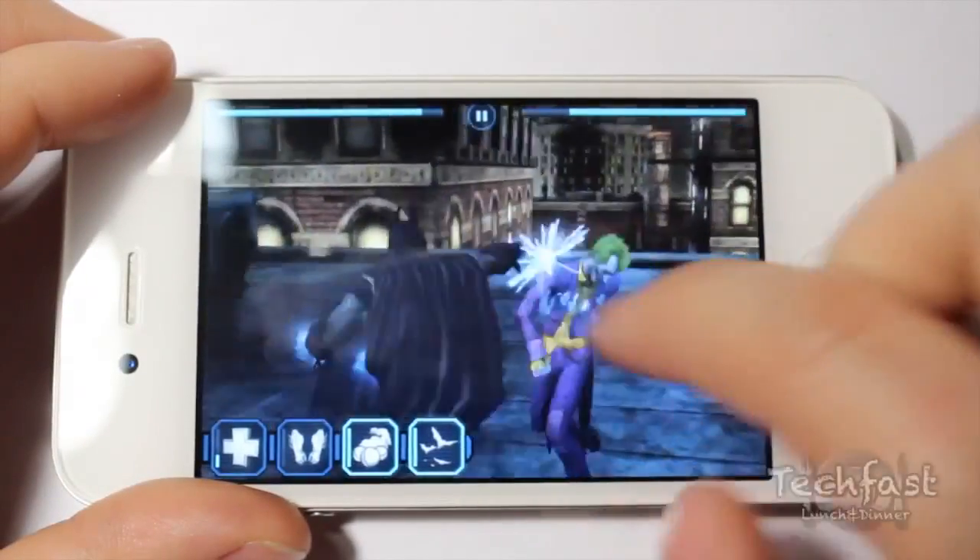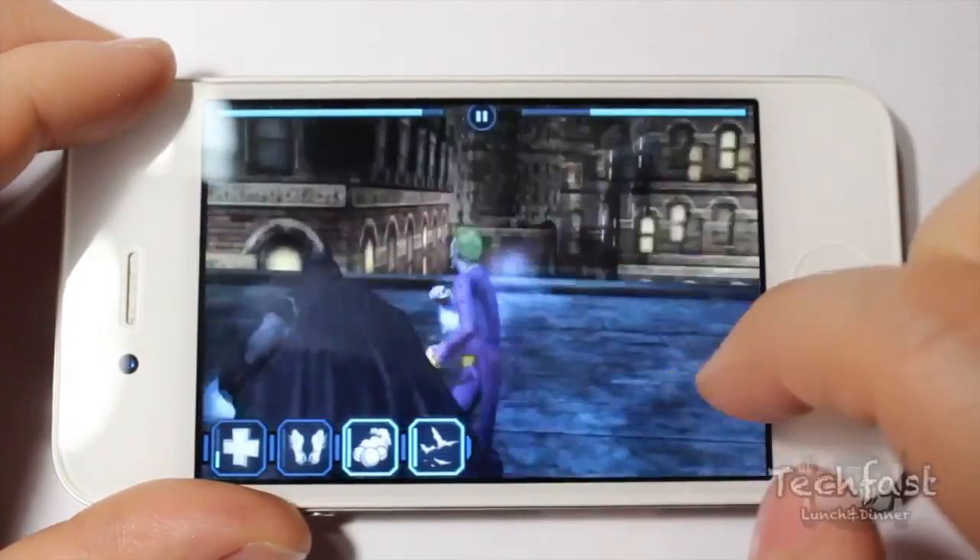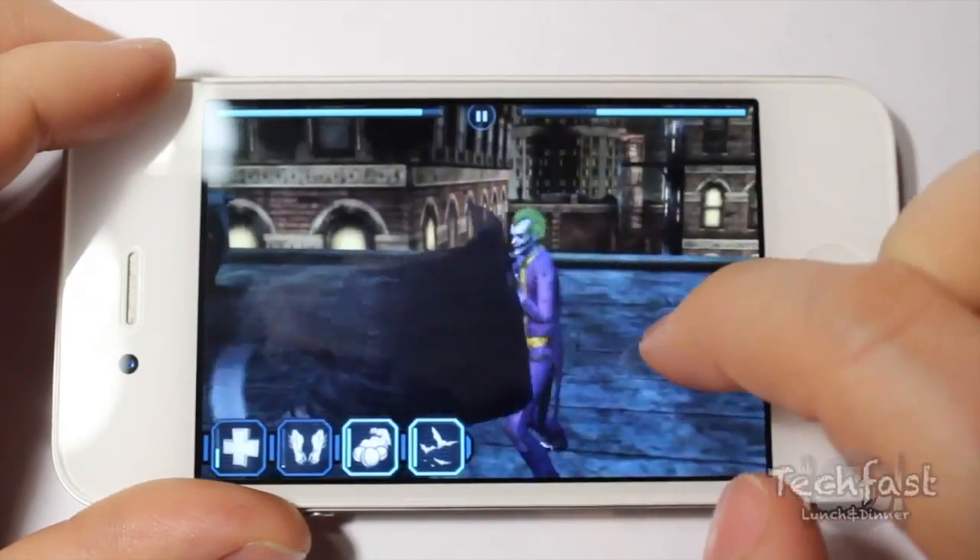Batman Arkham City has astounding graphics with some awesome beat-em-up action. There's no free-roaming, but playing as Batman is badass.